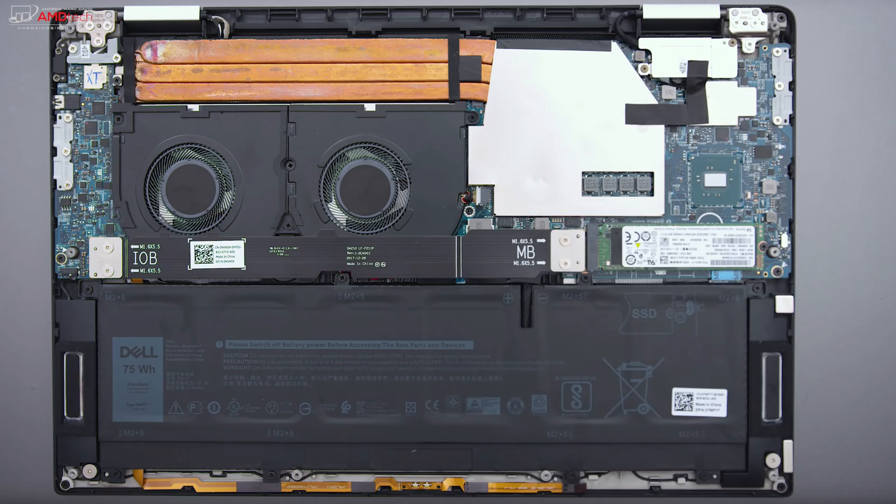The speakers on the XPS 15 2-in-1 are located on the bottom of the device. They're nice and loud, easily filling a small room without issues. The bass was a little lacking, but overall I thought it was pretty good.